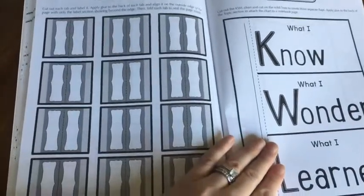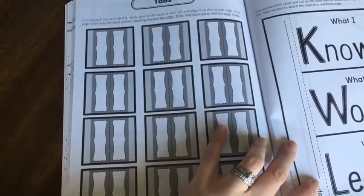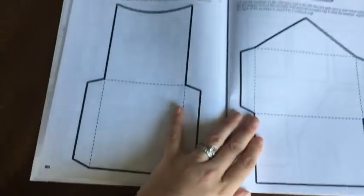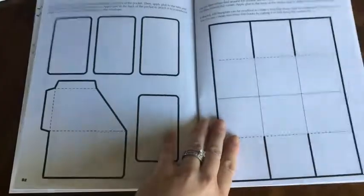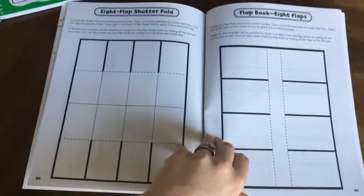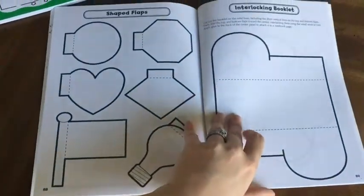These pages here are your reproducible pages that you can choose to use or not. They have tabs on the side to help you further organize your notebook or help your student remember where their last page is. There's a KWL chart that you can glue into the beginning of any section. And then they have a bunch of reproducible pockets that you can copy onto colored or plain white paper and include in your books however you'd like. If you're good with a printer you could probably get your words printed on there.